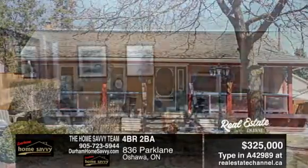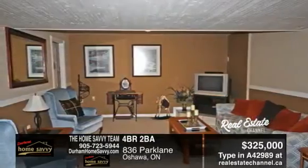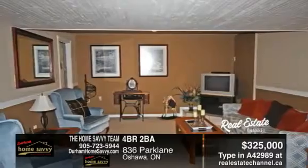Prepare to be amazed. This home is a fully updated solid brick bungalow and seven-time Communities in Bloom winner.